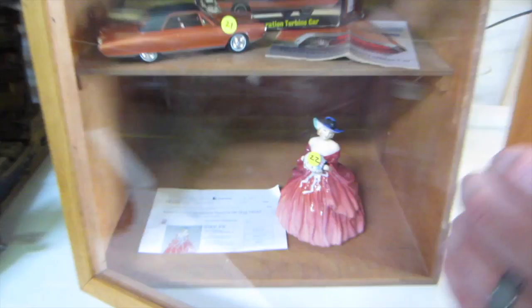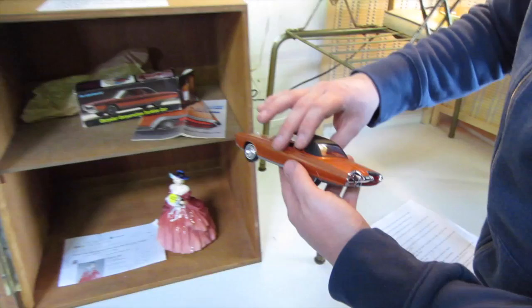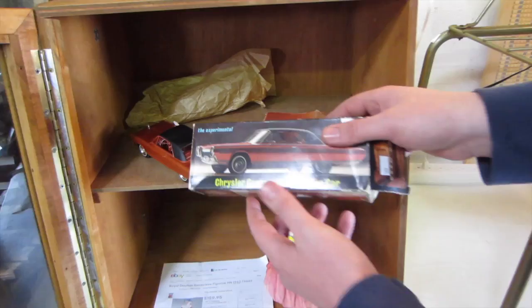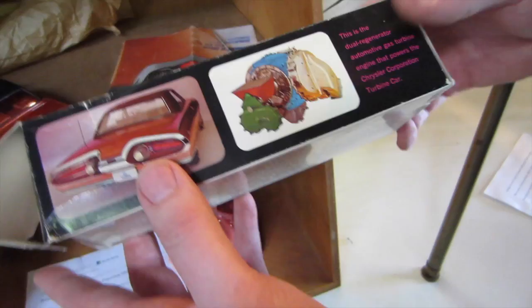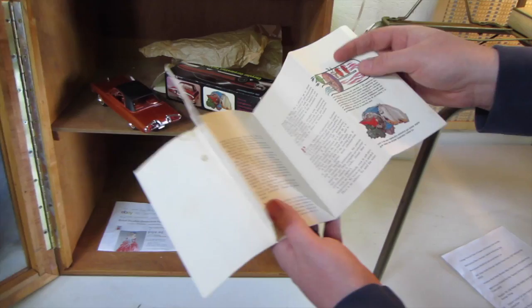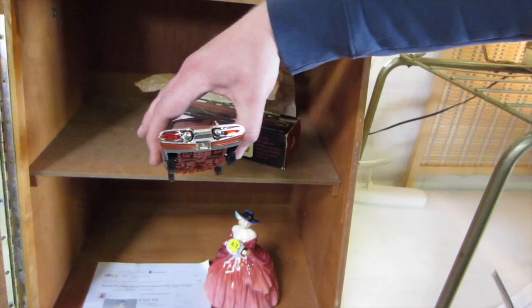Right here, we've got a very special piece. This is a 1964 Chrysler Turbine car — it's a sales promo. Dealerships would give these to their salesmen to help sell the car. They actually made this turbine car from 1962 to 1964. This has the original box, has the packing, and it has the brochure for it that talks all about the car. Very neat piece. Thing looks like a spaceship, doesn't it?